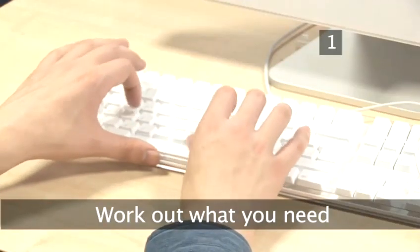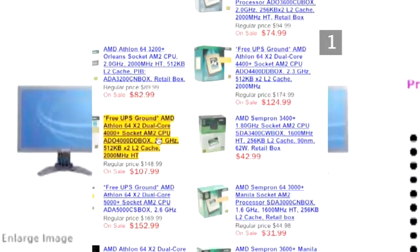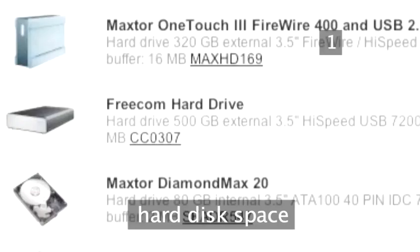Step 1: Work out what you need. First, work out what you'll need from your computer. The areas to look at are processor type and speed, memory, hard disk space, and graphics cards.